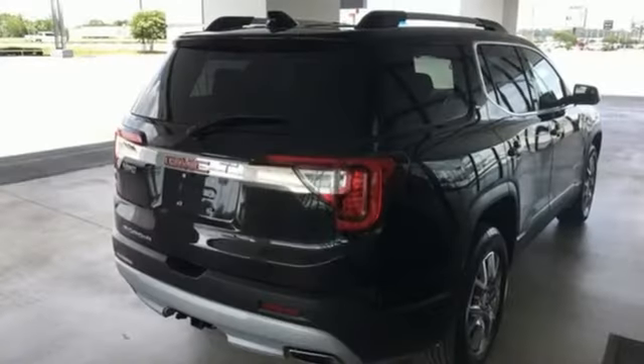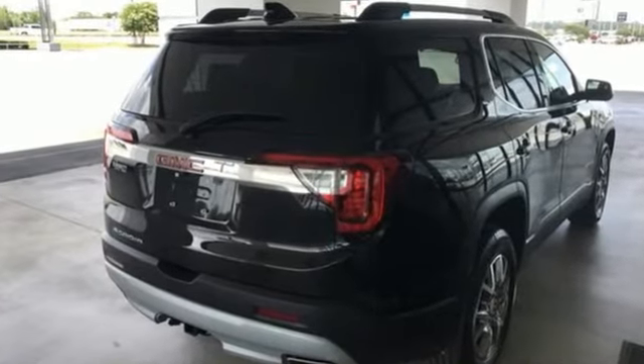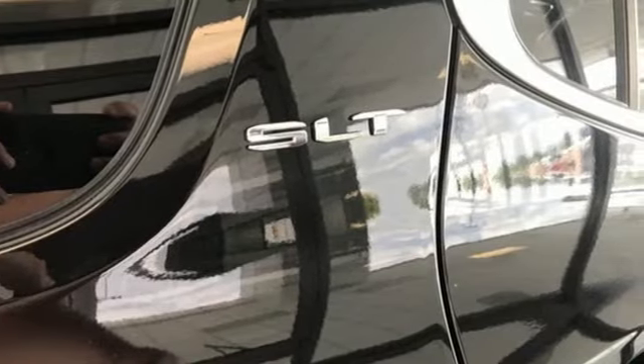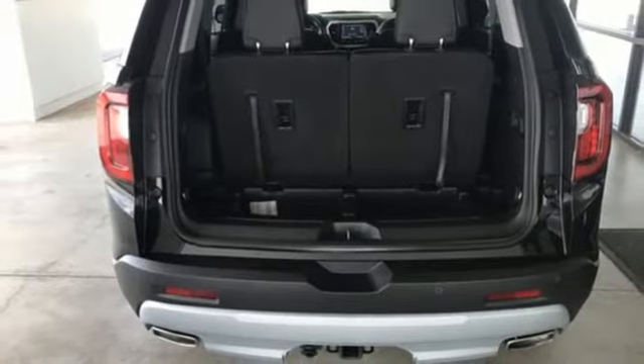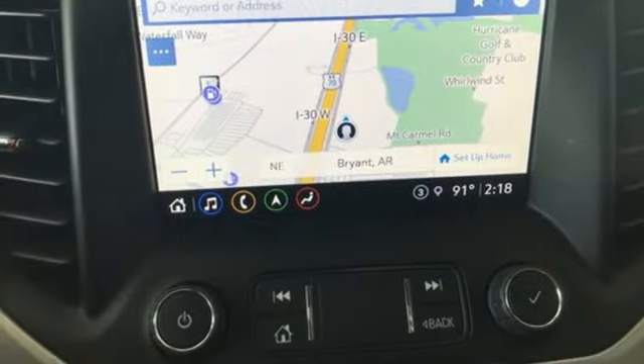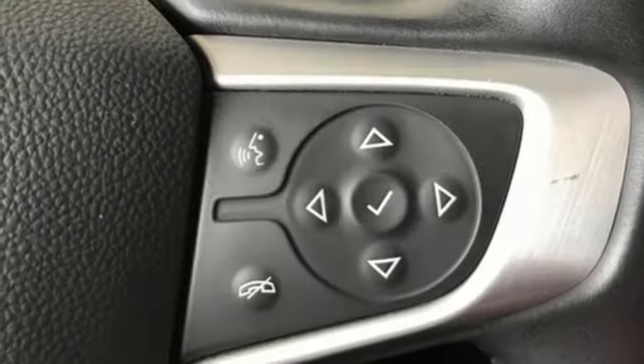Automatic transmission, front heated leather bucket seats, integrated navigation system with voice activation, auto dimming rear view mirror, dual zone climate control, wi-fi hotspot, streaming audio, hands-free liftgate, remote engine start, and V6 engine.